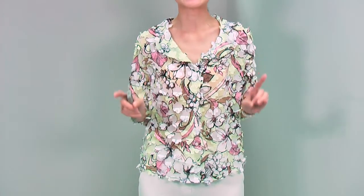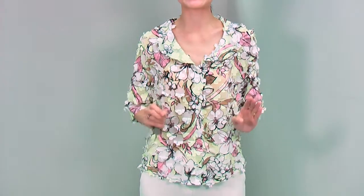Hi everyone, for the 6th collection, I will start with this beautifully fresh and lovely look. I will show you the details of this beautiful blouse. It is a very, very romantic piece, beautiful blouse.